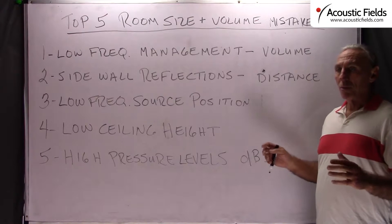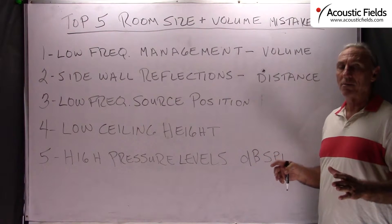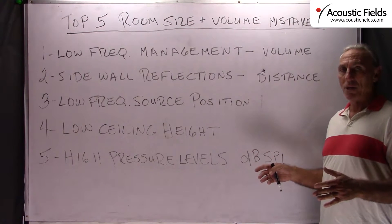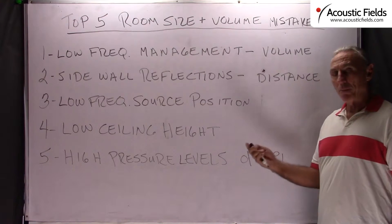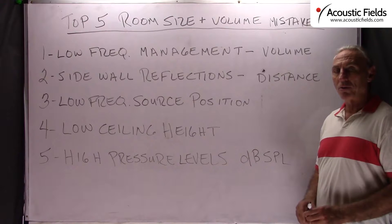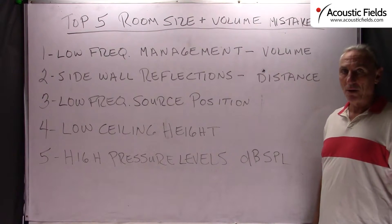In audio rooms where you're producing full frequency energy — low, middles and highs — you have to select the right size and volume for the usage. I see too many times too small a room, too much energy, and treatment won't even help at that point. We've put together a couple of graphs and charts to help you with this, included at the end of this video, so you can see the relationship between size, volume, subwoofers, and room usage.